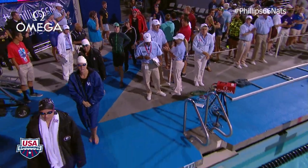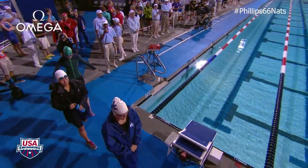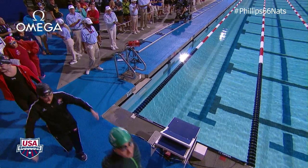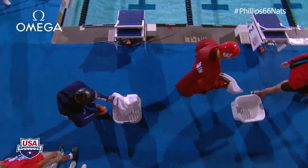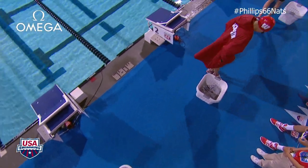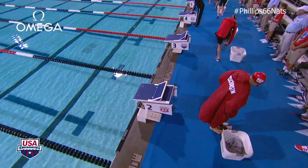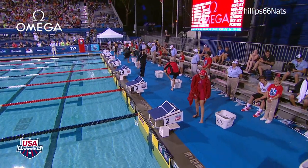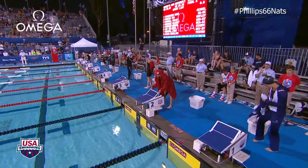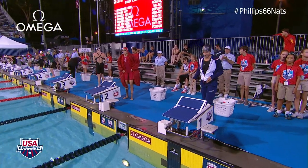Welcome your A-Finalists in the women's 50-meter Butterfly! In Lane 1, representing Academy Bullets Slim Club, 2013 Junior National Champion in the 100-free, Mimi Schneider!